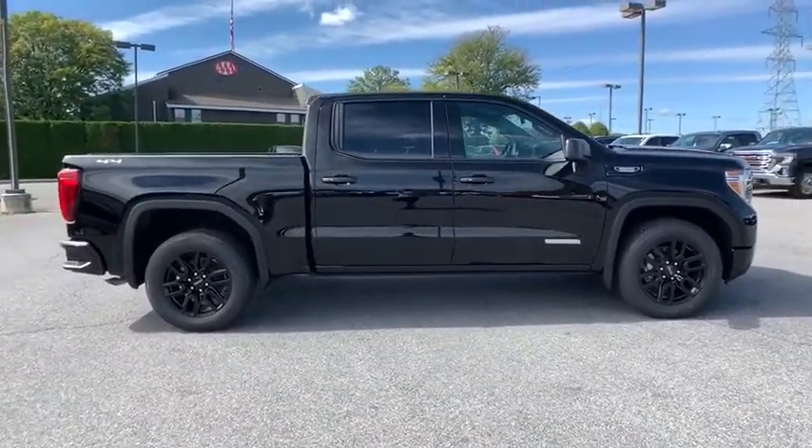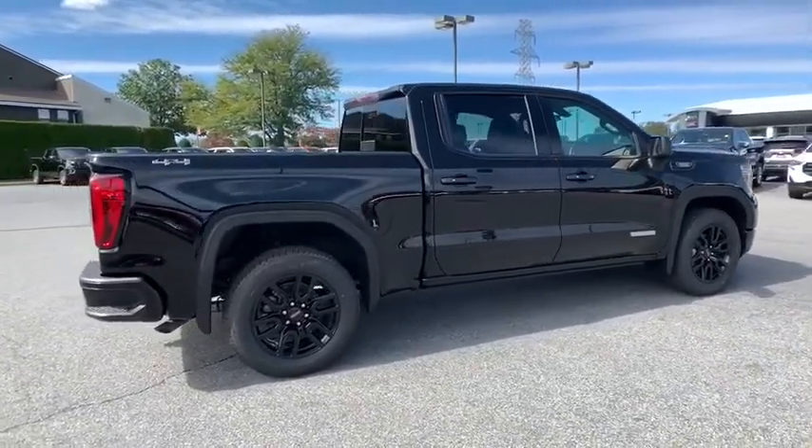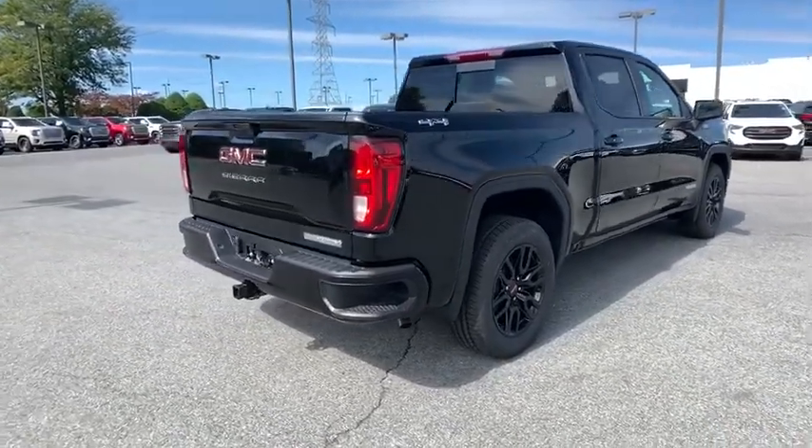The Sierra 1500 now comes with an automatic transmission that combines high max hauling capability with precise control. Here are some of this vehicle's great options: remote engine start,